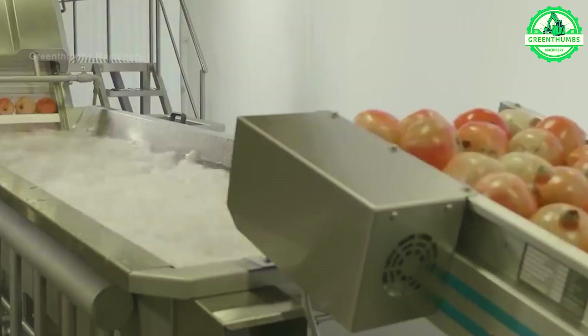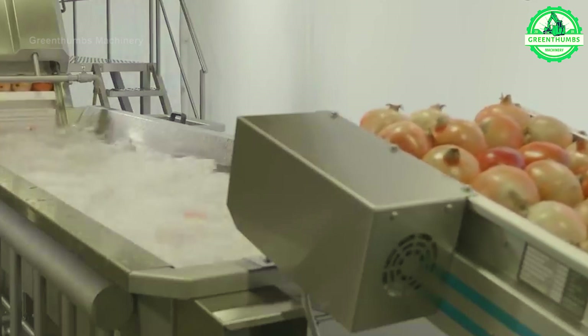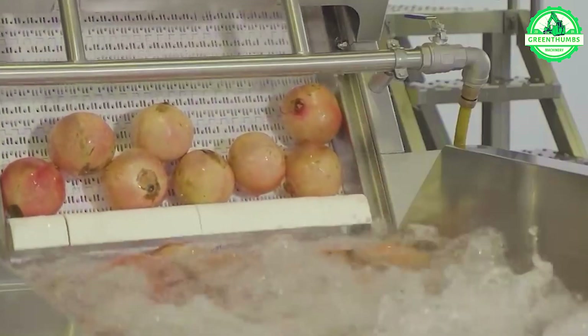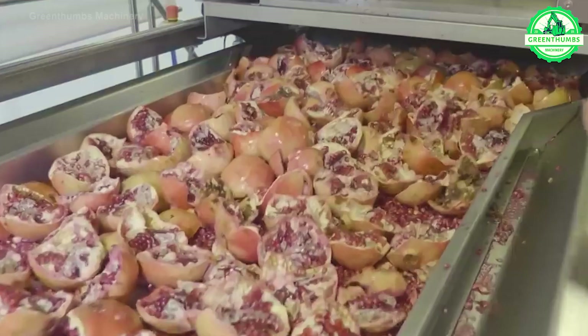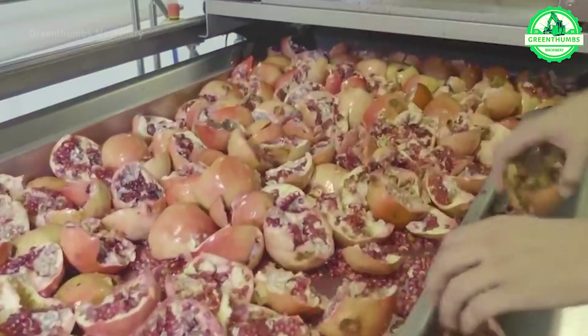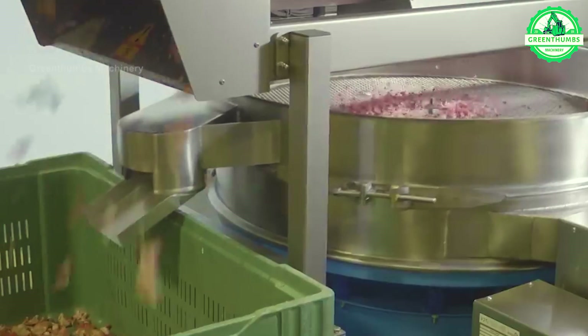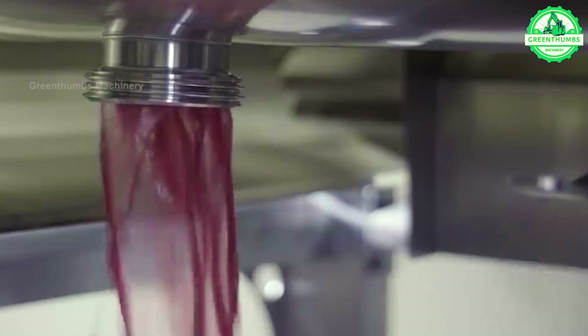The process of producing bottled pomegranate juice involves washing and sorting the fruits, extracting the juice using methods like pressing or crushing, filtering to remove solid particles, pasteurizing for safety, bottling, labeling, and packaging for distribution. Each step is essential to ensure the quality, safety, and preservation of the natural flavor and nutritional benefits of the juice.